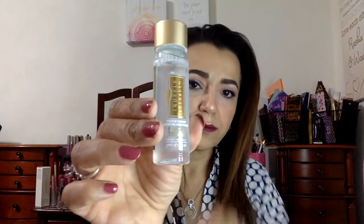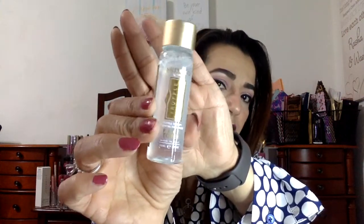Next is Skin and Co face toner. It's a good size sample — again, a sample, not a full size. This face toner, the full size price of it is $27, and it says you can find it on their website. I'm excited to try this. I'm happy with all the products so far; there's nothing I'm super disappointed about.